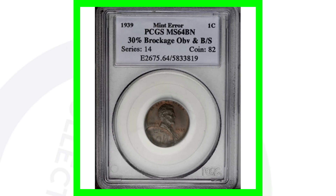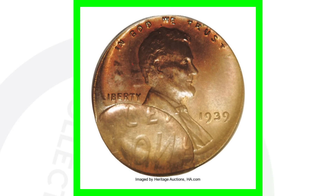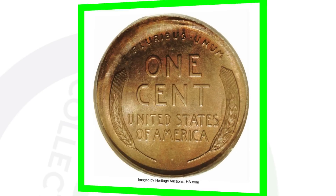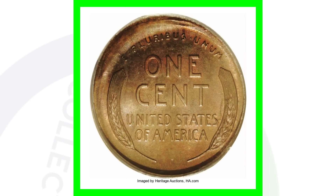This coin also has a brockage error, and we can see it clearly in the images displayed here. We can actually see the 'ONE CENT' from the reverse showing through on the front of the coin, which is really cool. This penny sold for over 370 dollars.